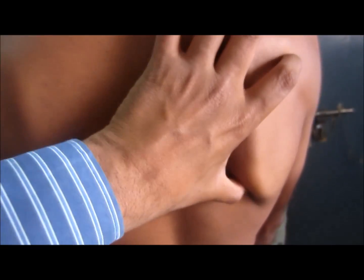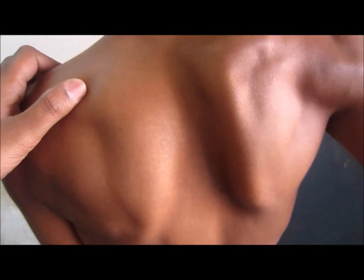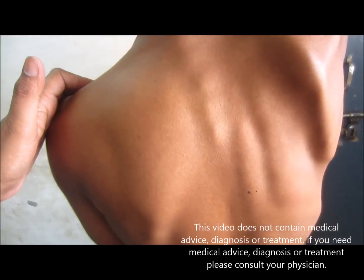Treatment includes asking the patient to do certain exercises to strengthen the muscles. Otherwise, surgery is available where the scapula is fixed to the rib cage.